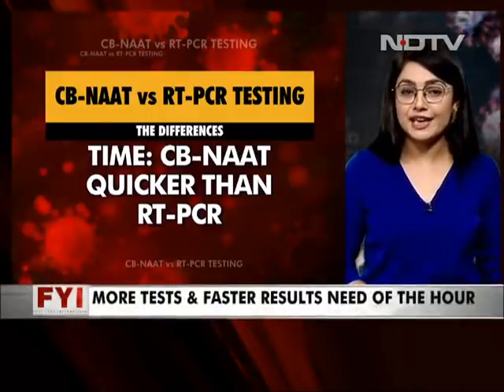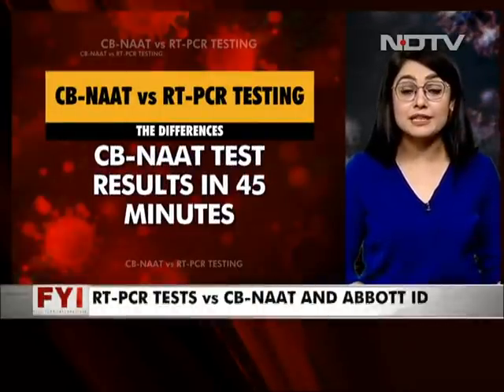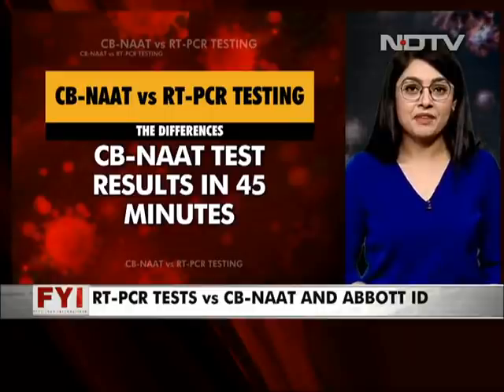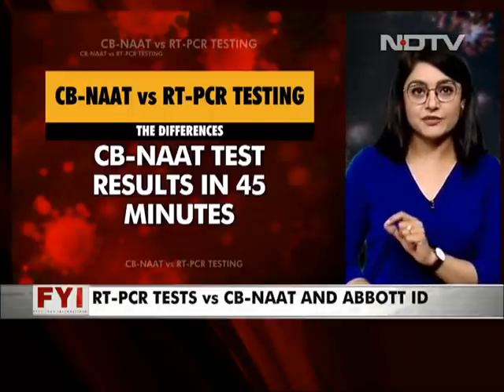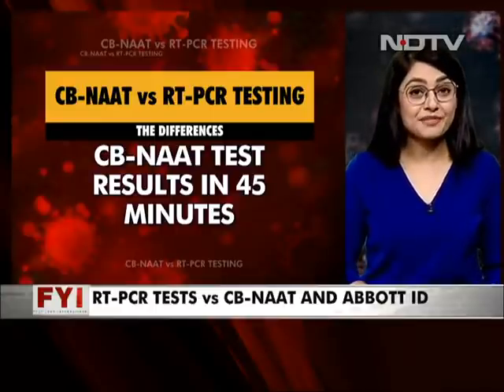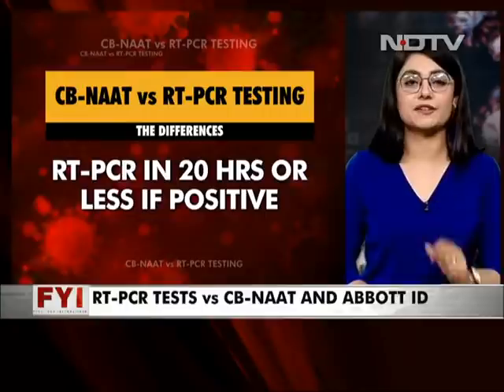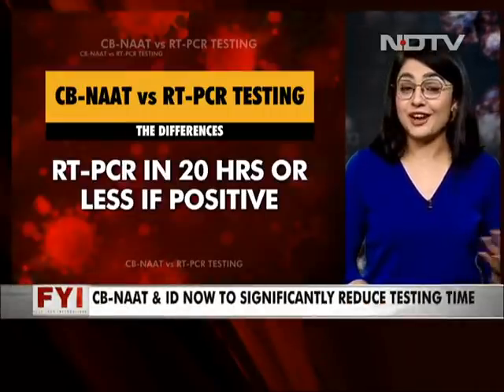The result is much quicker, though. The CB-NAT produces results in just about 45 minutes, as compared to 20 hours for a positive case with RT-PCR. The efficacy and efficiency of RT-PCR, same tech — but much faster. And if you thought 45 minutes was fast, wait for Abbott's ID Now, which takes just five minutes to give a positive result.